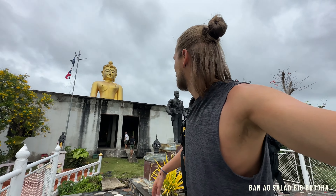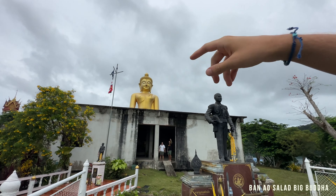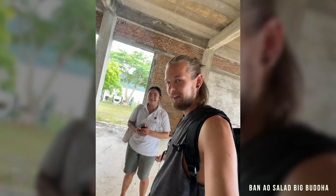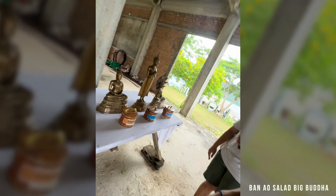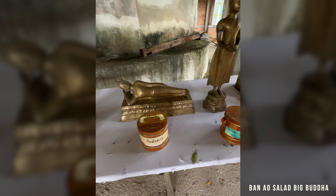We arrived here at the Big Buddha — first stop. Hello! That's the Buddha sitting up there. Since I'm born on a Thursday, this is my Buddha. Mini was born on a Tuesday so hers is the sleeping Buddha — she says she likes to sleep.